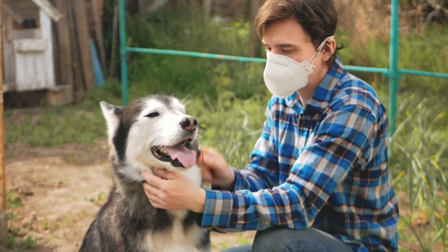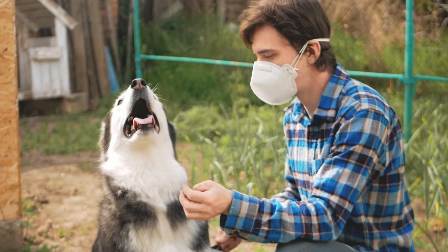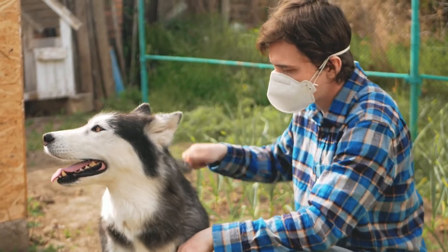Researchers have shown that frequently bathing dogs, frequent cleaning and vacuuming of the home, using air filters, restricting the dog to certain rooms, and adopting a small dog are the best measures to remove allergens from the environment.